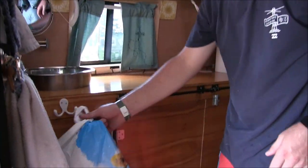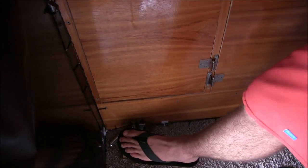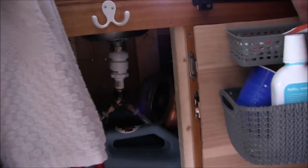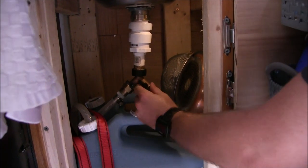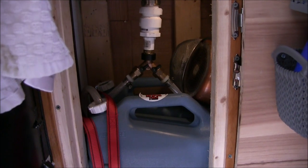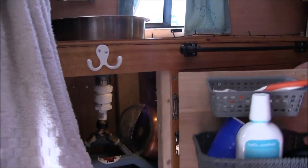This is our garbage can — nothing too spectacular, just an old bag. And then this is our sink with a foot pump — a little marine foot pump. You just push it and water comes out. As for drainage, this is something I'm pretty proud of. I spent quite a bit of time in Home Depot figuring this out. Right now it's going out of the van, but if I close that one and open this one, it's going into a gray tank underneath the van. Most of the time I just have it draining out.